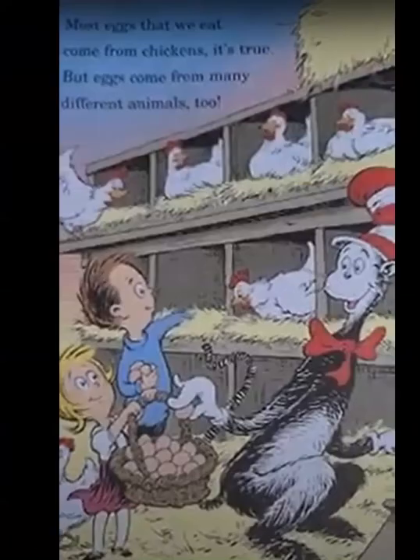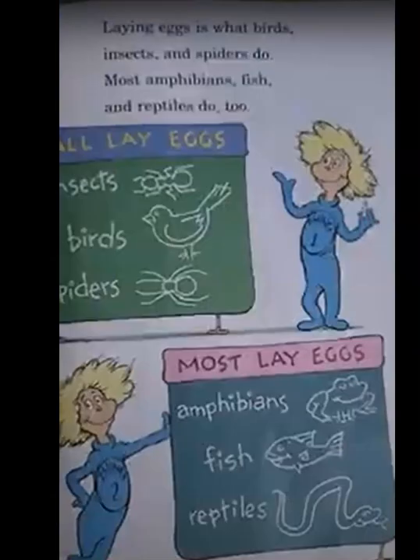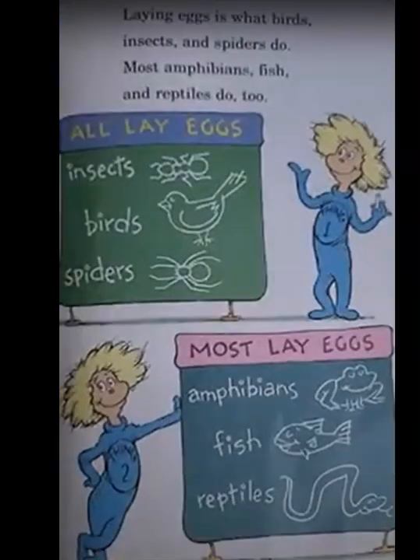Most eggs that we eat come from chickens, it's true, but eggs come from many different animals too. Laying eggs is what birds, insects, and spiders do. Most amphibians, fish, and reptiles do too.